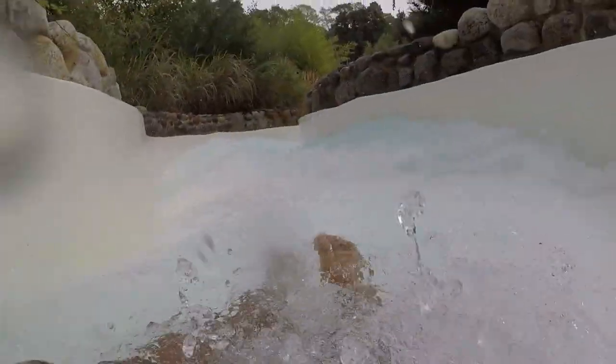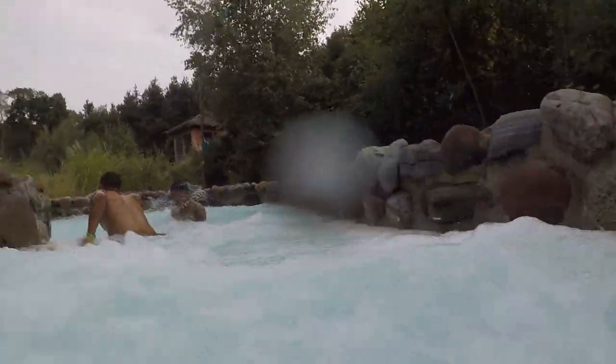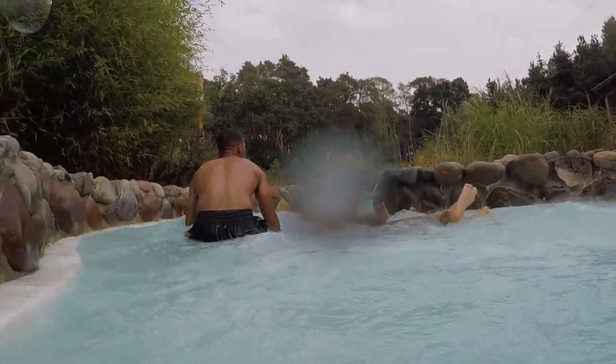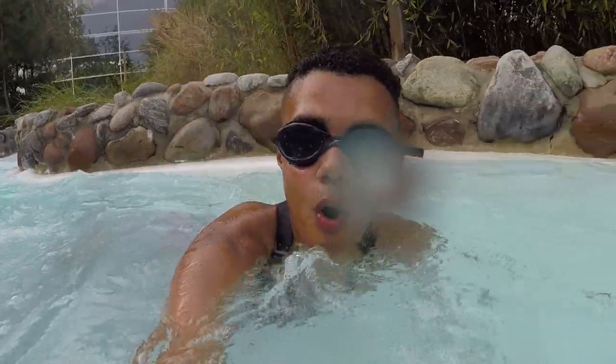These rapids have got to be the fastest and most intense I've been on at a water park in the UK. This is an attraction that the whole family can enjoy, and it's honestly really fun to do with friends and family. These rapids are really rough and have no mercy, bashing you against the wall.